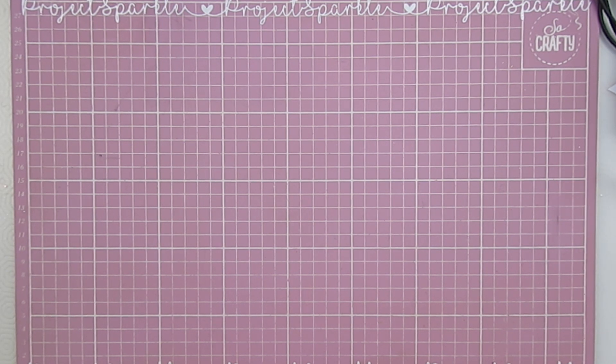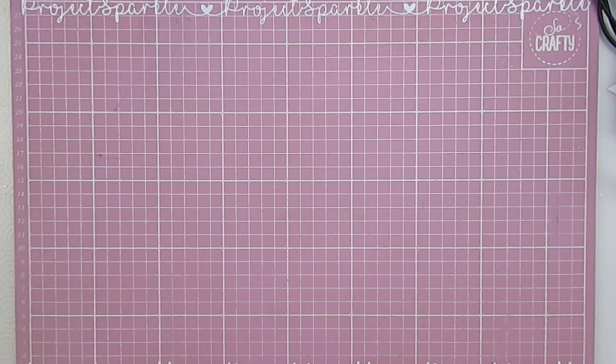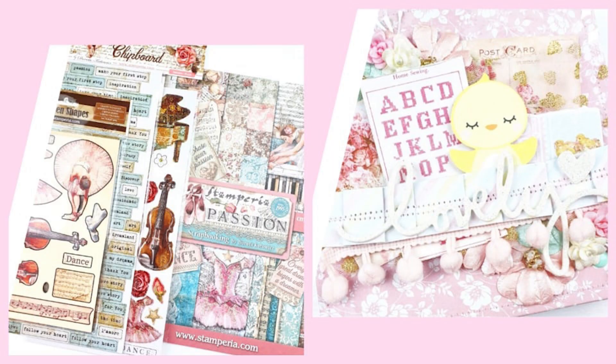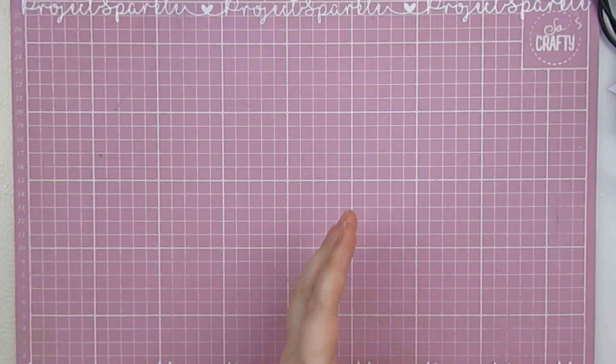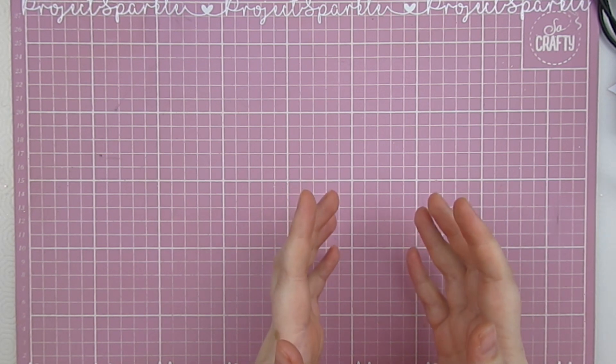Next up is Cheryl Simone Crafts. I'm on the design team for this company and she basically gets in all of the American goodies and brings them over to the UK for us. I will make sure to link her in the description box as well. She would be great for gift vouchers to give to someone that you love, or to treat yourself to some crafty goodies.